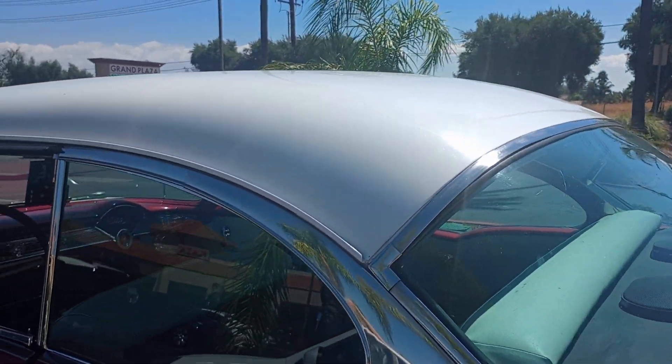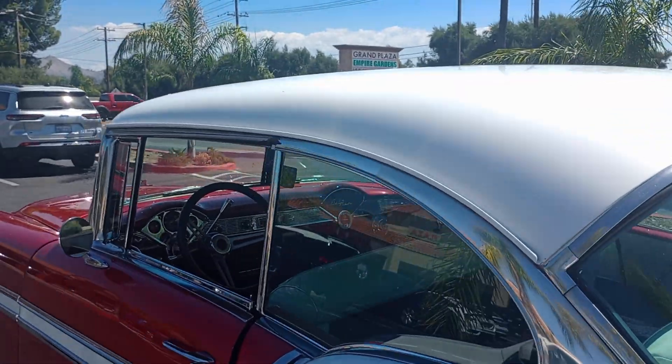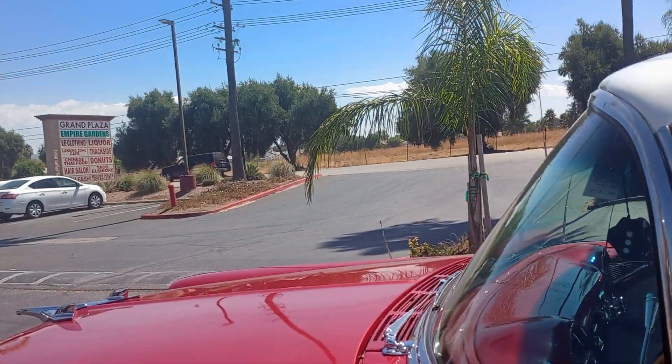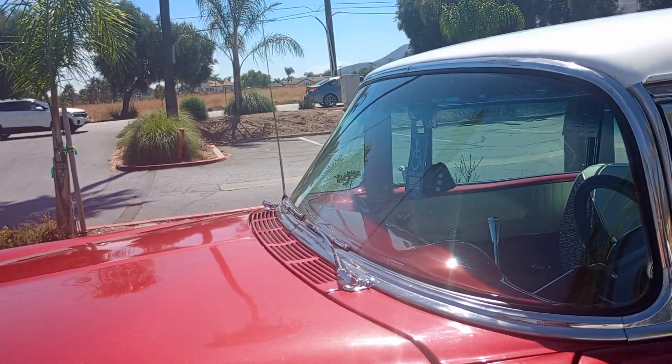Look at that beautiful shape of that back windshield. The front windshield — look how beautiful that front windshield is.